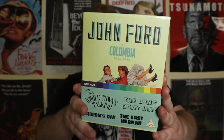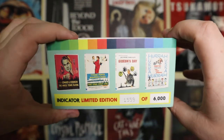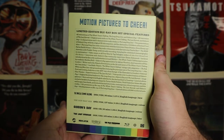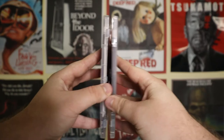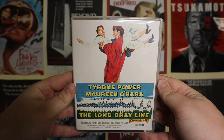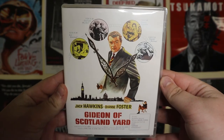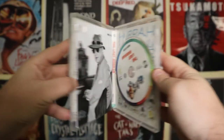The last two are box sets. The first is John Ford at Columbia, covering films from 1935 to 1958. It's a gorgeous looking box set — I always think Indicator box sets are really great quality. Included are The Whole Town's Talking, The Long Gray Line, Gideon's Day, and The Last Hurrah. I haven't actually seen many of John Ford's films before, but I know he's a very prolific director that many actors praise. I've been wanting to become more familiar with him, and I figured this is a great way to get introduced. If you have any favorites from this box set, let me know which ones to prioritize.